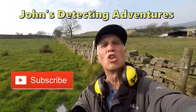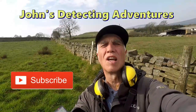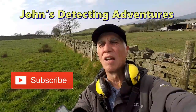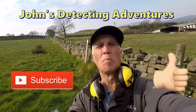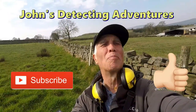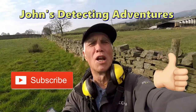Another day's detecting comes to a close. I've had yet another brilliant time finding artifacts and coins. Beautiful history out in this area and it's been great. Hope you liked the video — please subscribe, thumbs up, and press the notification button. Cheers, and we'll catch you on the next one.